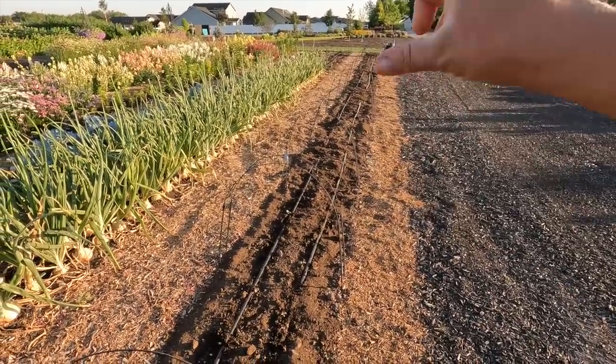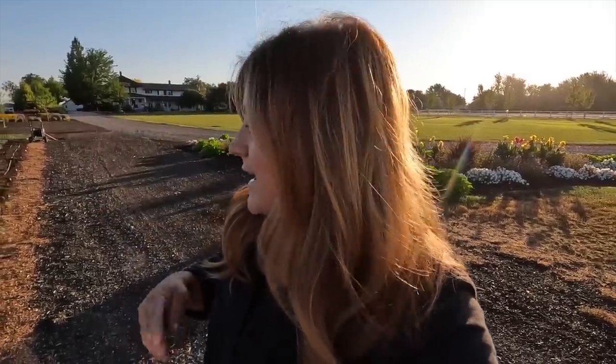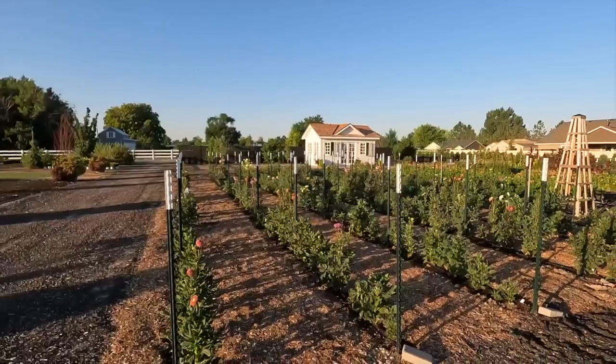The last two rows have Walla Walla onions which we're just getting close to harvesting — look at these, they are gorgeous. We had ranunculus and anemones in this space — we've gone through, cleaned those out, and all those corms have been cleaned, prepped, and are in storage. I've got seedlings started to plant in this area — a few trays in the greenhouse right now that will be ready to go out next week. But today's 109 and tomorrow's 109 or 110, so it's too hot for those seedlings. I'm waiting until it goes back down into the 90s.